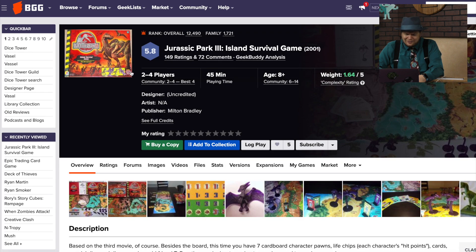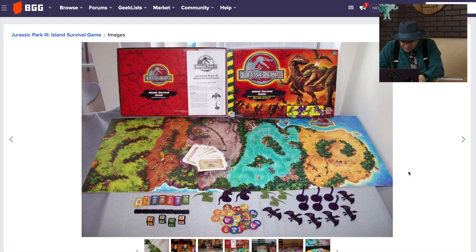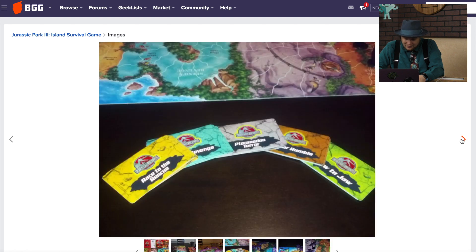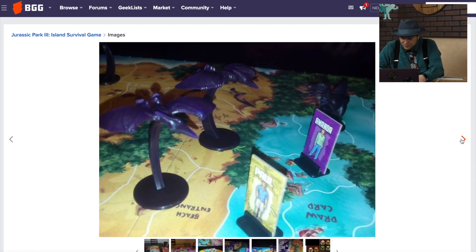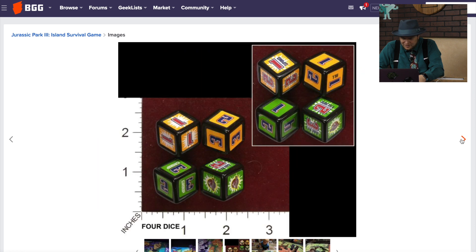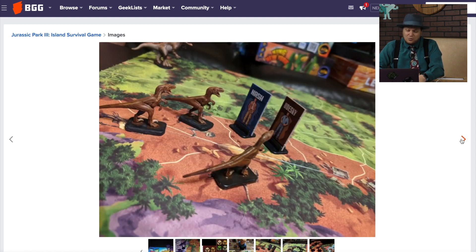Jurassic Park 3 Island Survival Game — this looks kind of cool. I like how that board looks — there's dinosaurs and stuff. This is another kind of game from 2001 that as a kid I would have... well, I was out of college in 2001 and had a kid. I like the people running around. This definitely looks like a mass market game that's probably not that great, but one that you would want to get anyway just because it looks so cool.